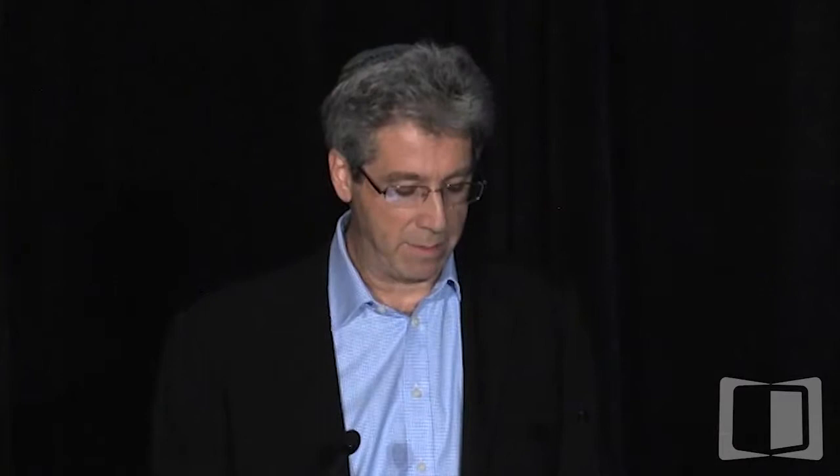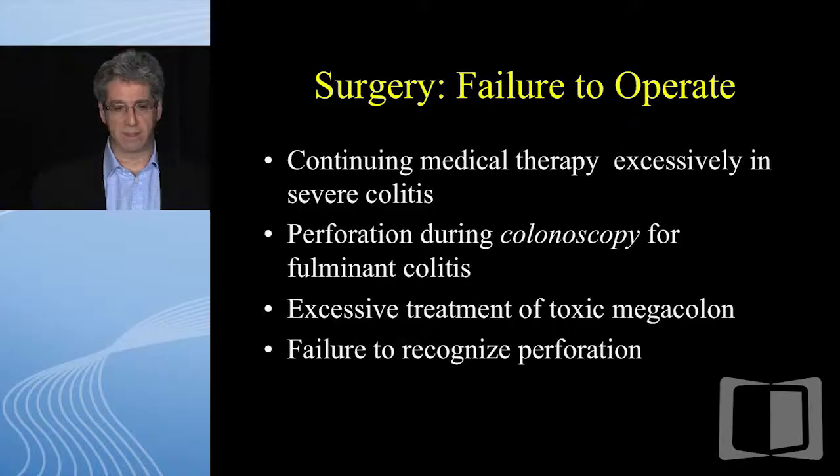Some of these patients have a resection, and then two years later show up with true inflammatory bowel disease. This is a tricky area, and your pathologist can really help. Infectious colitis, again, has many false negatives, and it's important to rule out when making a diagnosis of IBD or when a patient with known IBD is having an exacerbation.